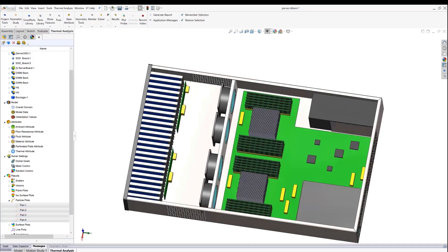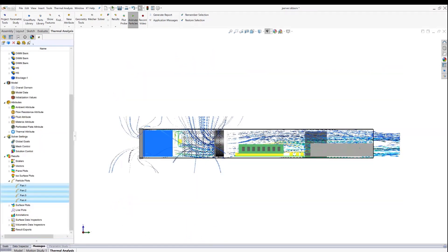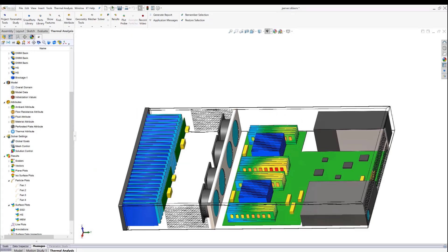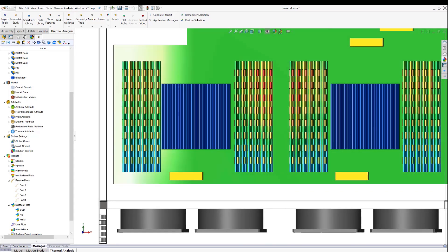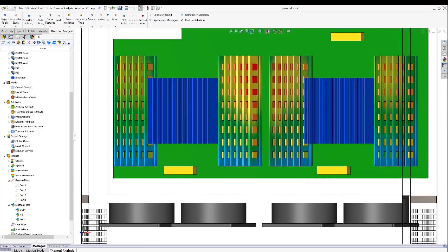The design process is fairly complex and especially today is really a schedule constraint. These simulation tools like Flowtherm XT and Flowtherm are extremely valuable because they shorten the design cycle significantly. Prior to the availability of these tools, an extreme amount of experimental work was required in the design process. Using these tools, the amount of experimental work is significantly reduced.